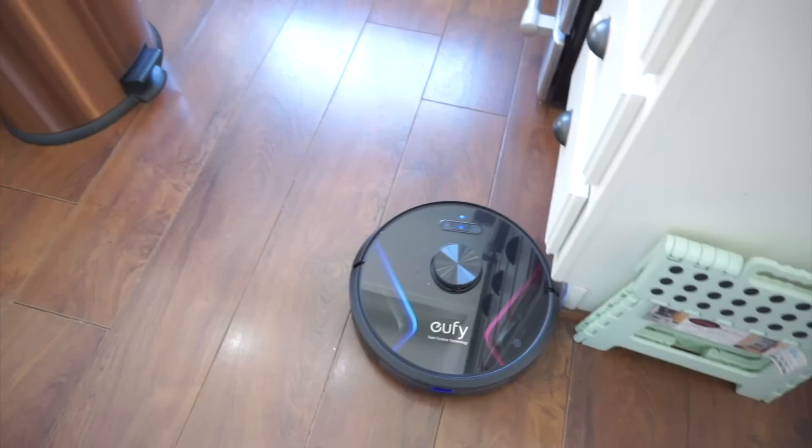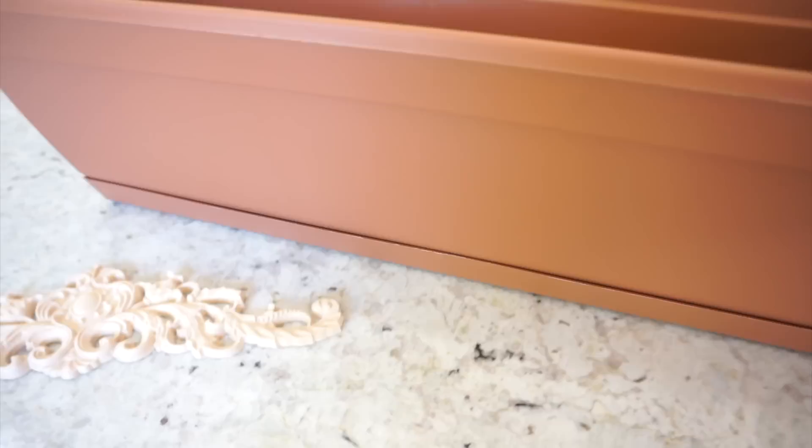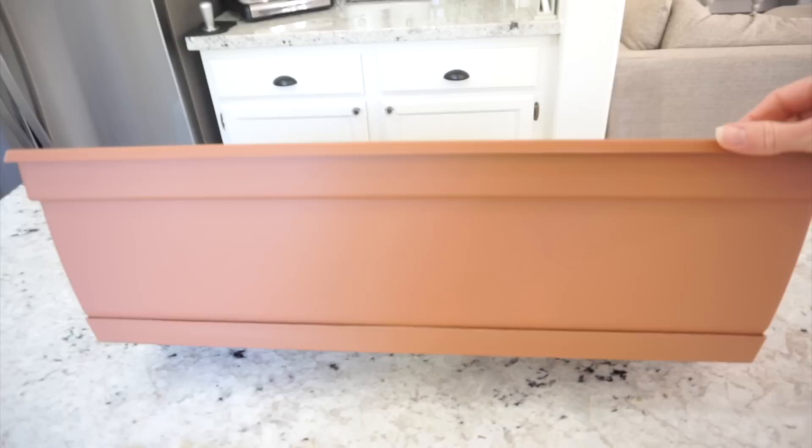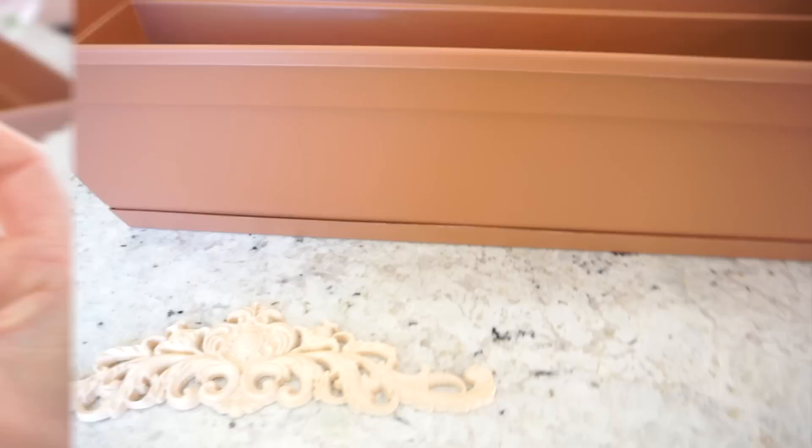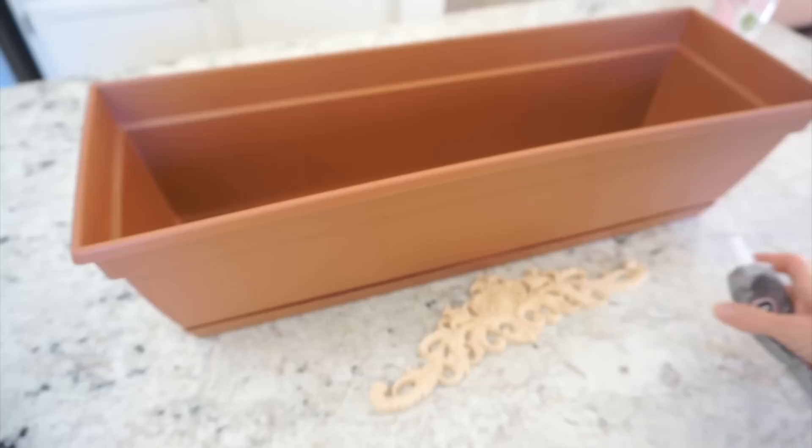For the first DIY I'm going to share with you is this super cute herb planter box. I wanted something different to fit my decor and couldn't find anything, so I thought I would make one myself. I found this planter box at Home Depot and this beautiful wood applique on Amazon. I'm using E6000 glue to secure the applique to the center, and then using some scotch tape to keep it in place while it's drying.